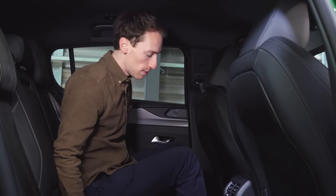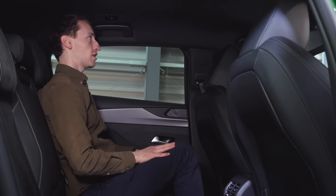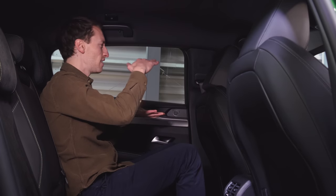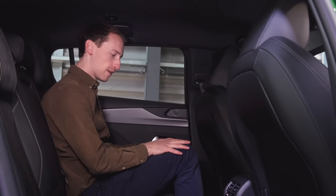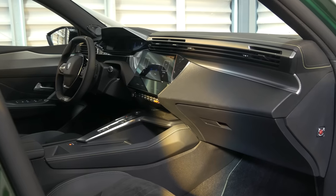In the previous 308 rear seat space was a real standout negative — really stingy. Now it's a definite improvement: knee room is pretty good, legroom is enough to stretch out, and headroom is okay too. I'm just under six foot and could sit back here relatively comfortably for a long journey. The windows do feel a bit small though, and the high window line makes them feel even smaller. It doesn't feel as spacious as a Skoda Octavia, but it's definitely an improvement.